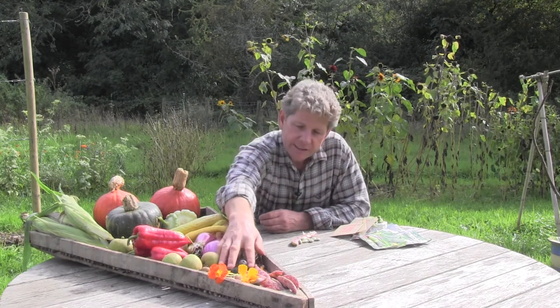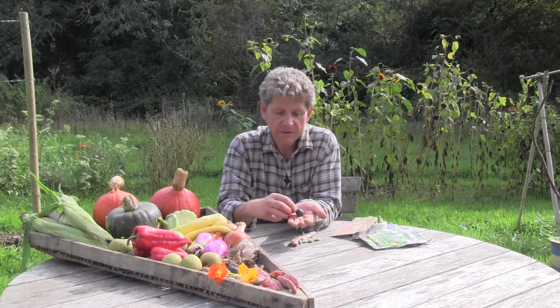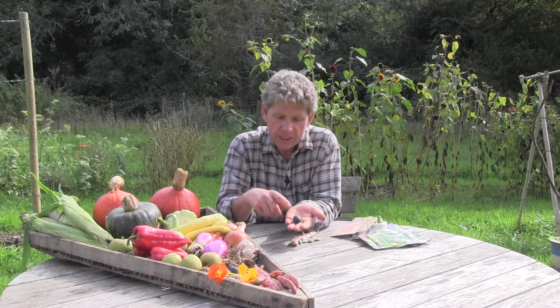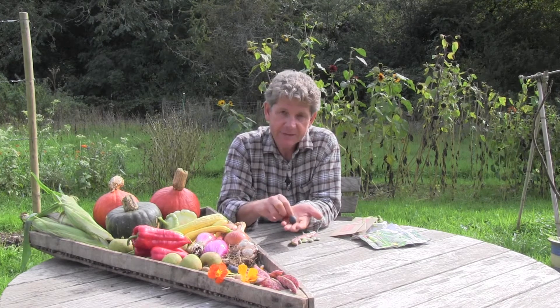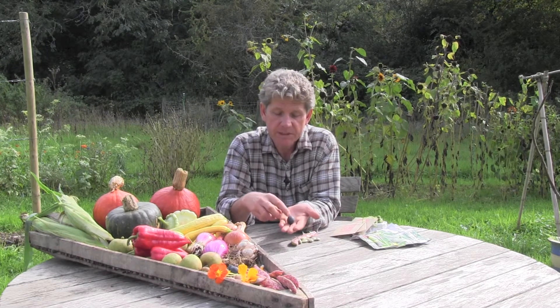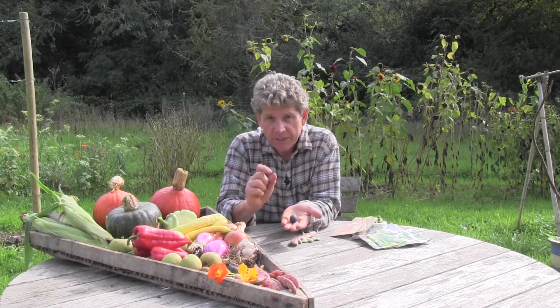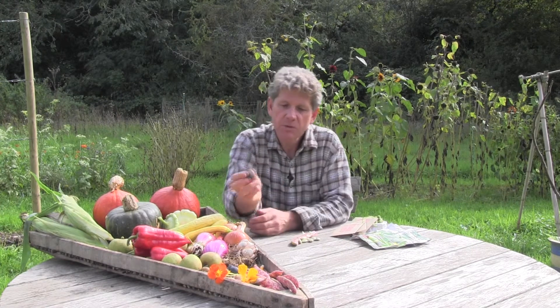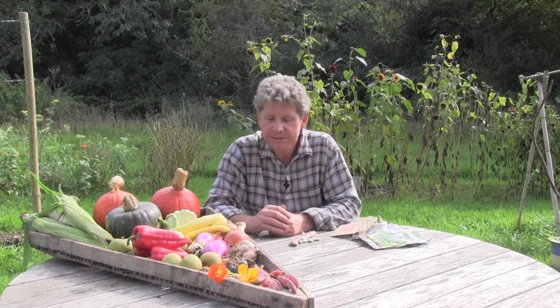Last but not least, autumn is great for foraging. These are wild damsons picked from the hedgerows and they're fantastic for damson vodka — there are recipes on the website. Sloes, which are the fruit of the blackthorn, are fantastic for sloe gin. Remember that it's not just things you grow that you can get — you can get out there and forage at this time of year.